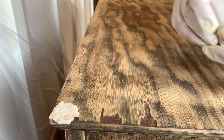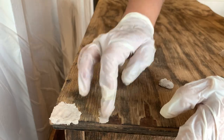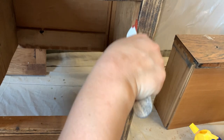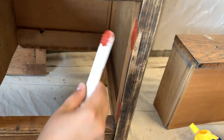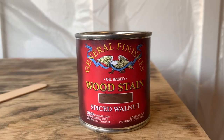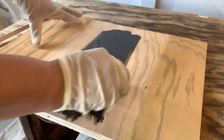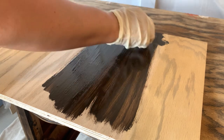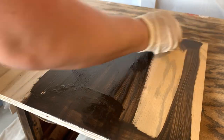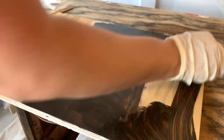For even smaller repairs I'm using this glazing spot putty — it's a premixed product that can also be sanded after 30 minutes. Now for the shelf that we need to add, I'm using this Spice Walnut stain from General Finishes. I will also be staining everything behind the door so that the wood there matches.